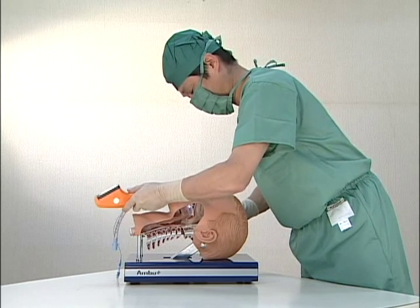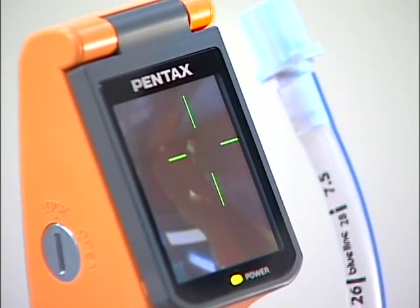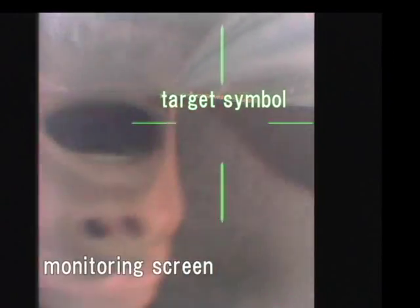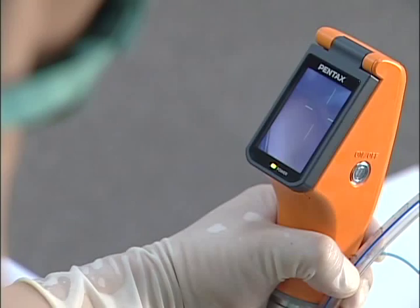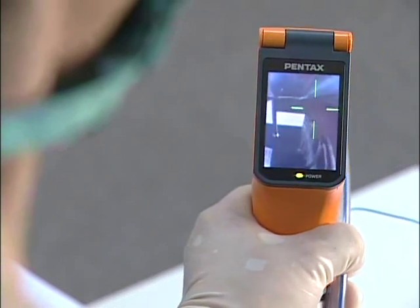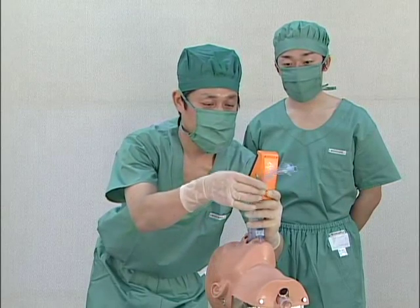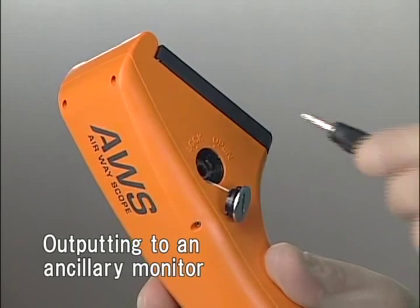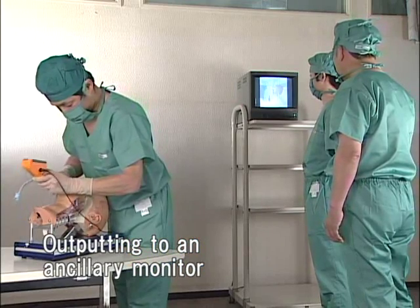With Pentax AWS, you can perform a tracheal intubation without extending the patient's neck while verifying progress on a monitor. Pentax AWS can be manipulated by less experienced operators using a target symbol on the monitor. The monitor has a wide viewing angle which allows viewing from behind and beside the operator, letting others monitor the intubation as well. Even more people can observe by outputting images to an ancillary monitor.